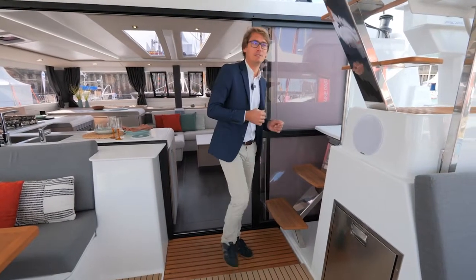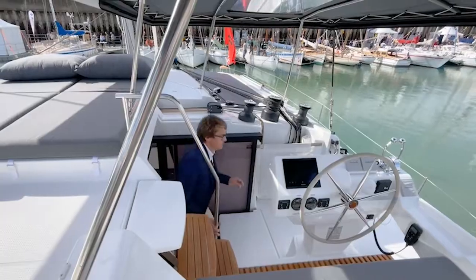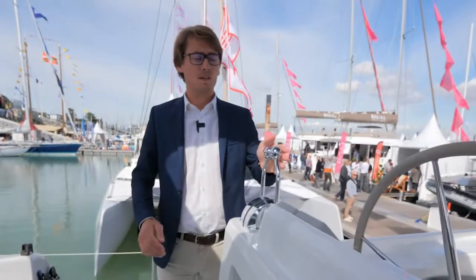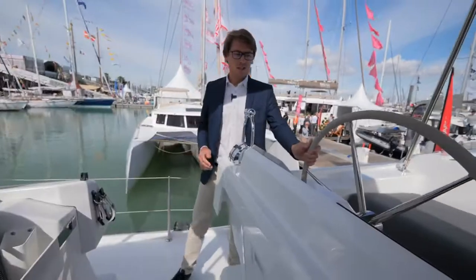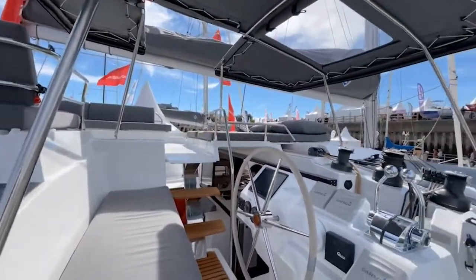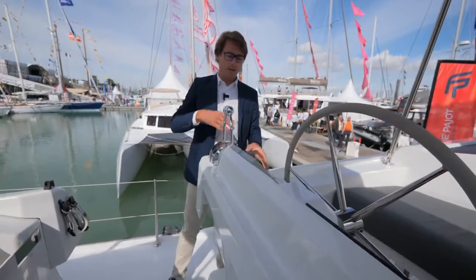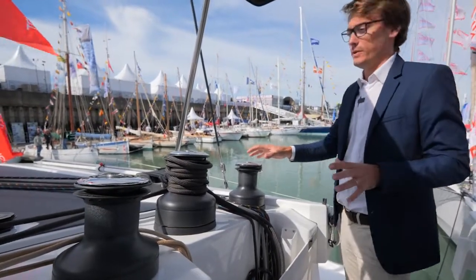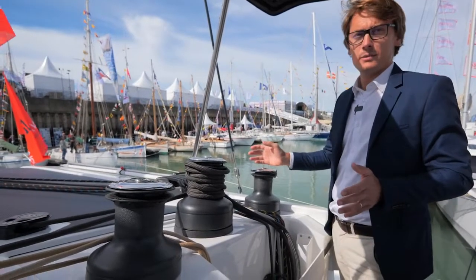First we will go to the helm station. Here we have the throttle handles to manage the two engines — one engine per hull. There is the helm, the plotters to follow your map and all your instruments. On that side we have all the manoeuvres, so as you can see everything is in that space, making it very easy to handle a catamaran.